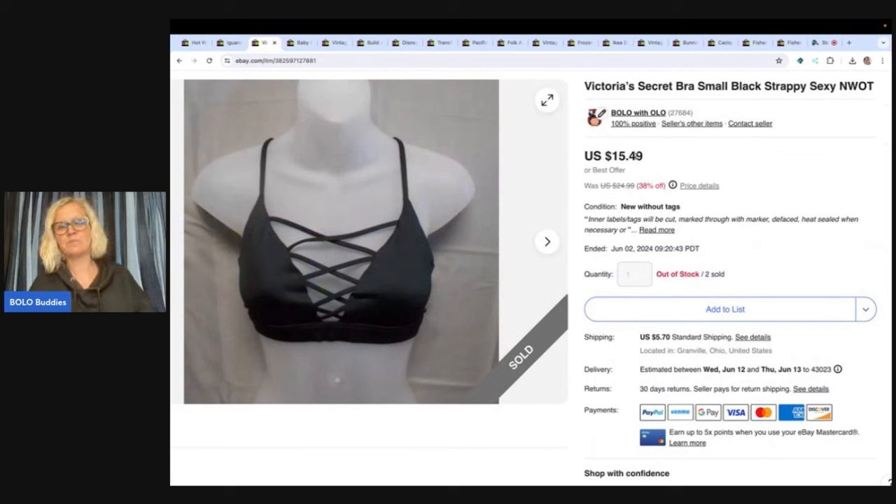This is a Victoria's Secret bra. Back when I did retail arbitrage clothing, I bought tons of these at a discount store and they are just still slowly selling out of my store. I have tons and tons of Victoria's Secret bras. This one I took a best offer of $11.04, so if you guys are looking for a bra, check out my eBay store — it's linked down below.